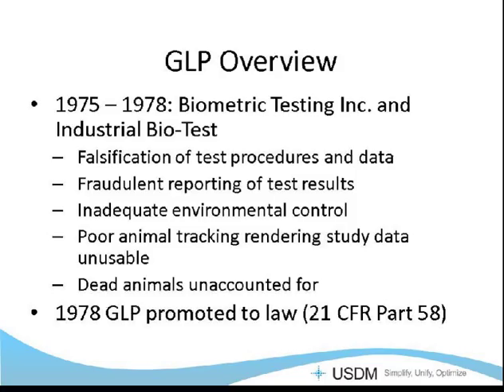Between 1975 and 1978, additional issues were found specifically with Biometric Testing Inc. and Industrial BioTest, where it was found during inspections that they actually falsified test procedures and data, fraudulently reported their test results, did not have adequate environmental controls in their facilities, had very poor animal tracking — some animals were dead and not noted, some animals had escaped from their cages — and it rendered the study data generated as unusable. In 1978, mainly based on these examples, GLP was promoted to law as 21 CFR Part 58.